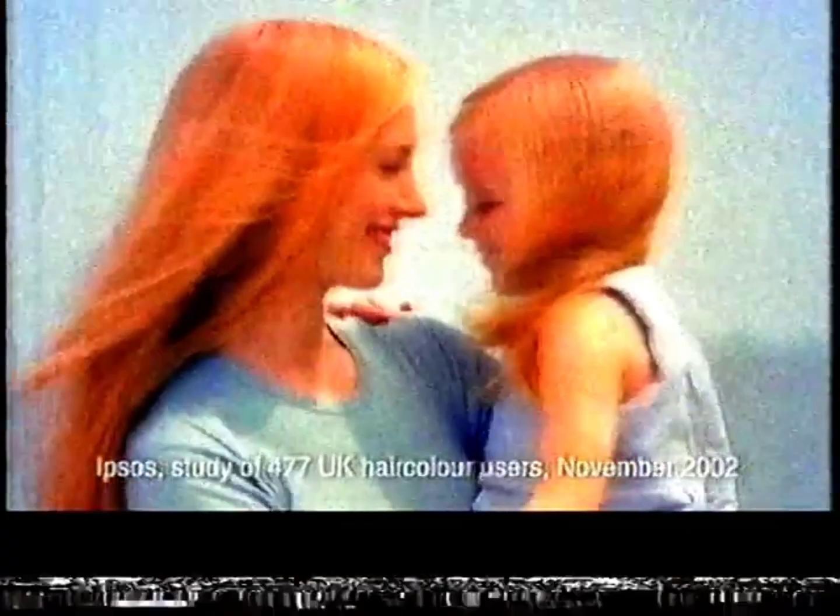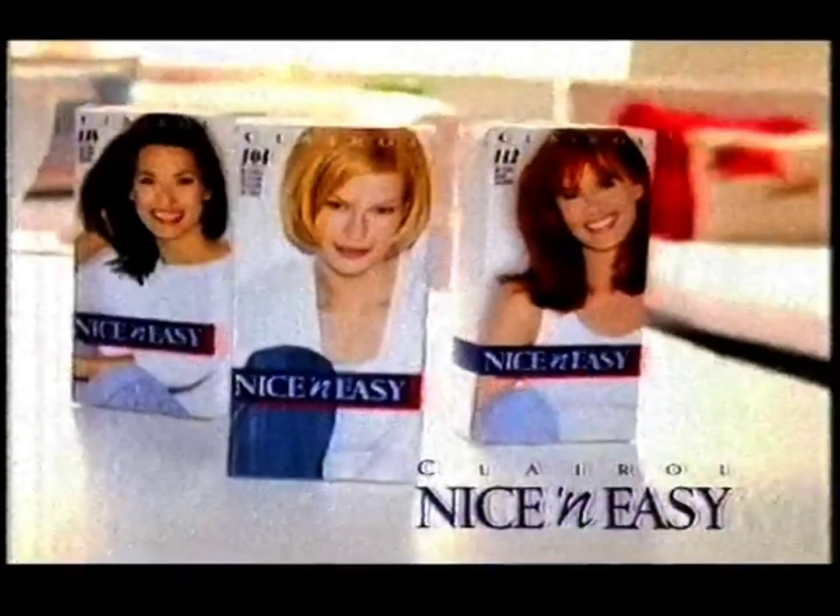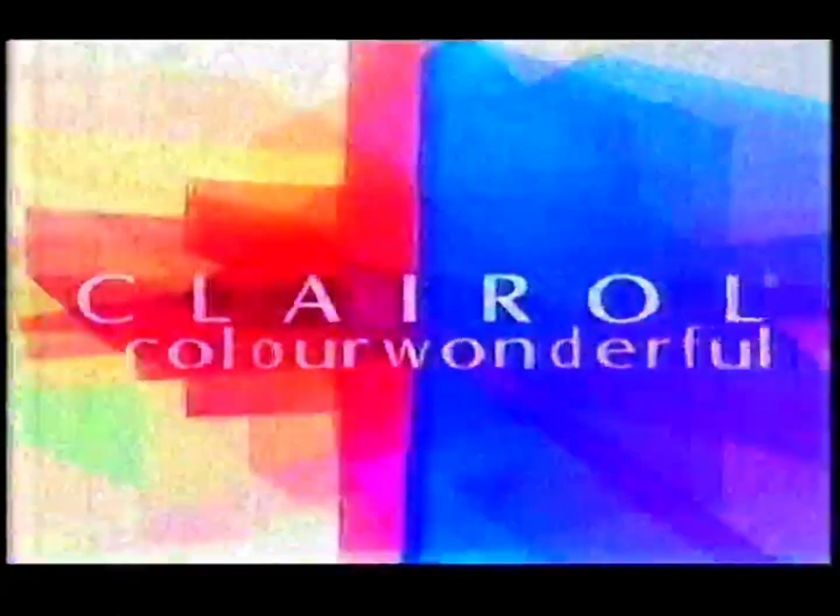Can you guess the UK's best loved hair color? It's easy. Clairol Nice and Easy. It gives you the beautiful tones and highlights of natural-looking color. No wonder so many women love it. Nice and Easy from Clairol. Experts in color, chosen by you. Clairol color wonderful.